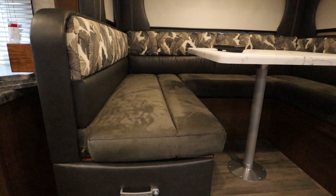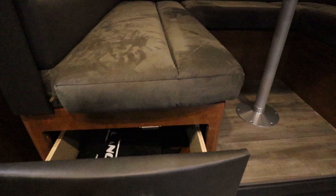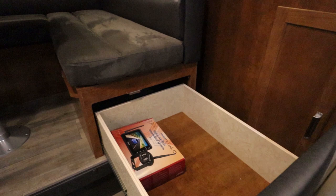Under the dinette are these pull-out drawers. They come out pretty wide so you don't have to reach in for anything — you can bring your items out to you instead of reaching in underneath the seat.